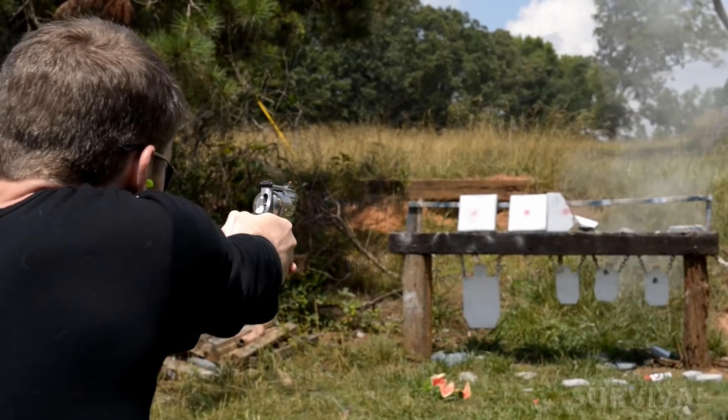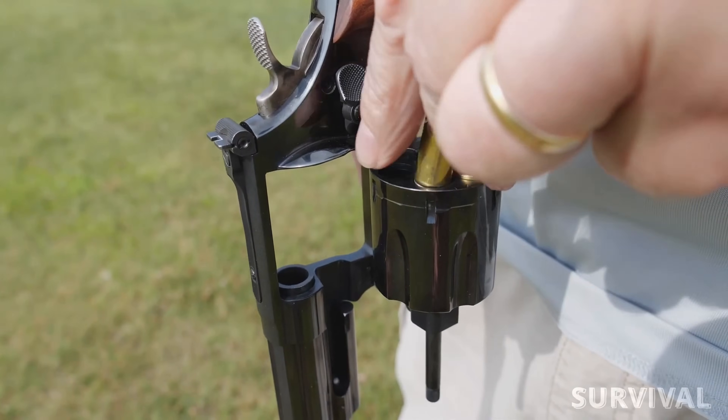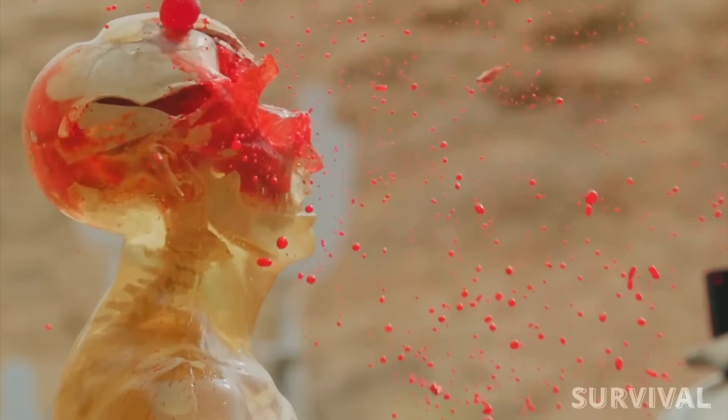When it comes to protecting your loved ones and property, you need ammunition that delivers the perfect blend of stopping power, reliability, and accuracy.